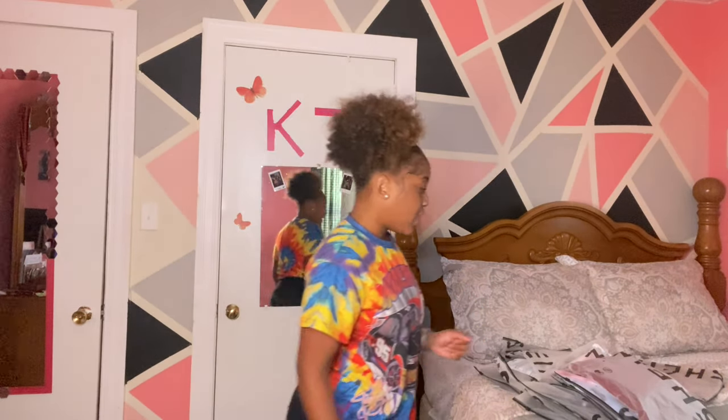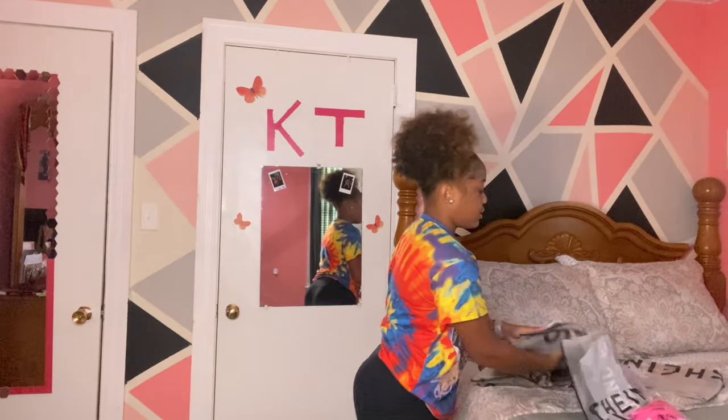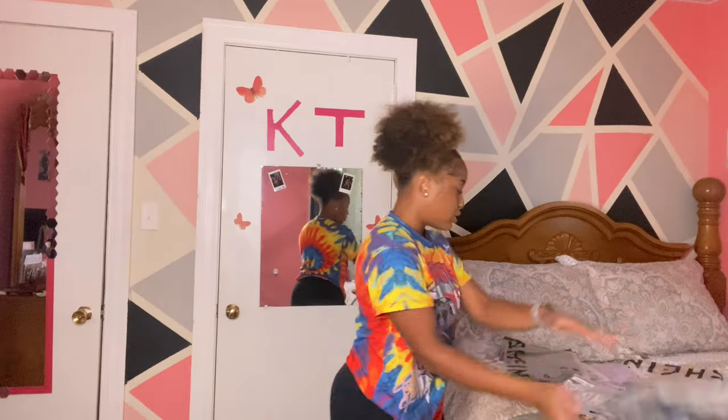Hey YouTube, it's Tayshia and today I'm back with another video. I'm going to be doing a huge SHEIN haul, showing y'all my clothes and trying them on for the first time. As y'all can see, all these clothes right here — I spent over $200 on this stuff. $200 freaking dollars.